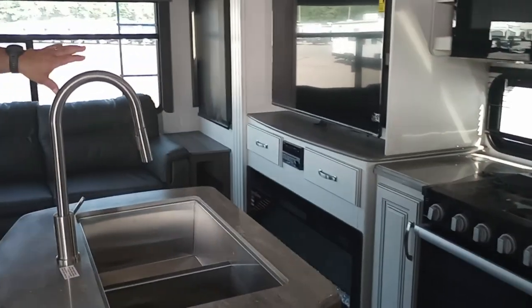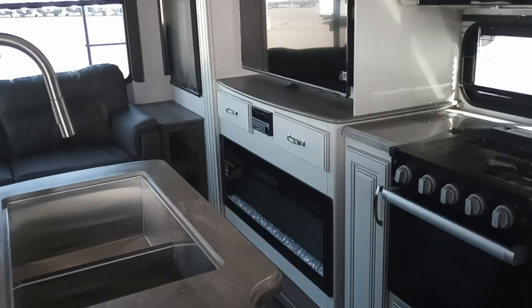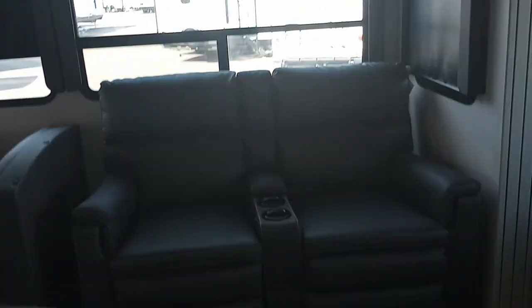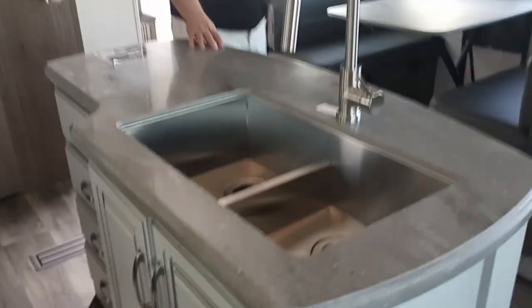Our entertainment center is over on this side with a 5,000 BTU electric furnace. The couch makes out into a bed. And then over here, of course, we have theater seating. Farm-style sink — or dome basin sink — right here on our island. And then we have the dinette that also makes into a bed.